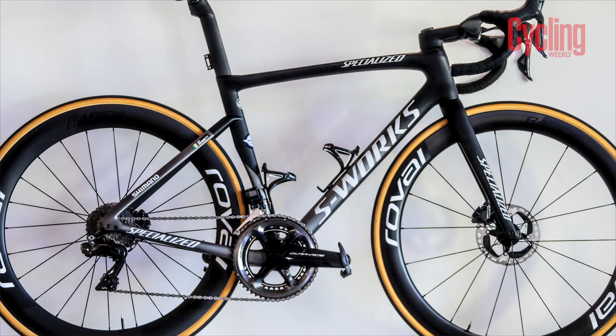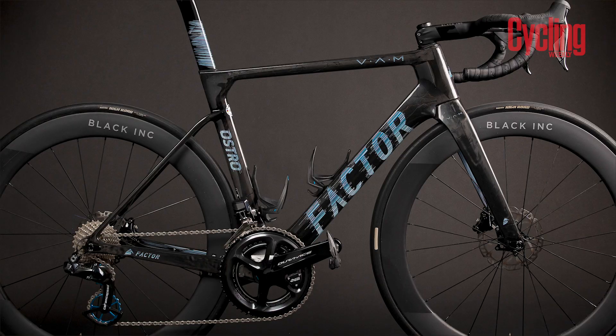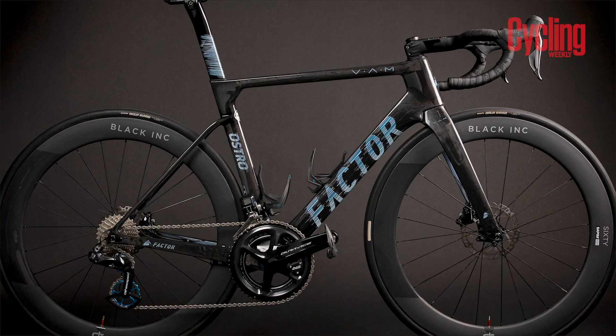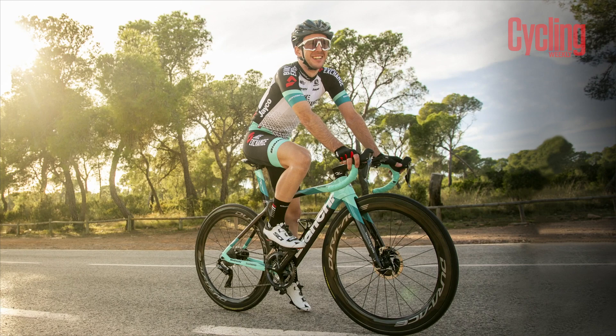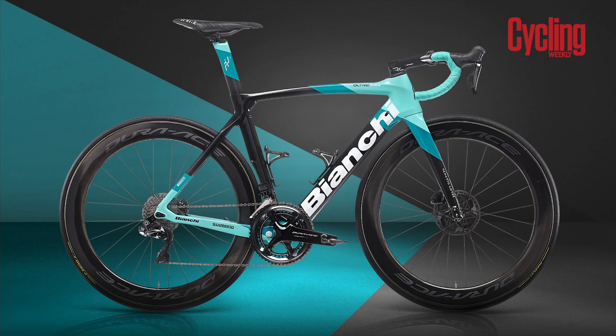Mark Cavendish is moving back to Deceuninck Quick-Step where he will be riding a Specialized Tarmac SL7. Chris Froome is also moving over to Israel Start-Up Nation, moving from a Pinarello Dogma F12 — which he rode for INEOS for a number of years — onto the Factor VAM. He had been riding that Dogma for a very long time in the pro peloton, so that is going to be quite a difference. And BikeExchange, formerly Mitchelton-Scott, are no longer on Scotts — they are on Bianchis, riding either the Specialissima or the Oltre XR4.